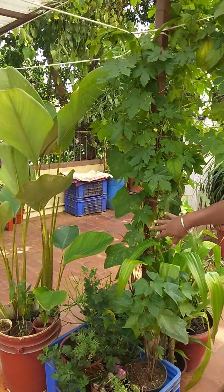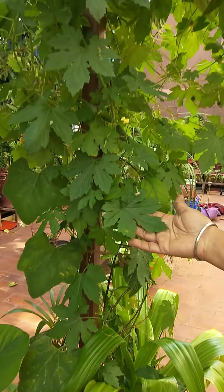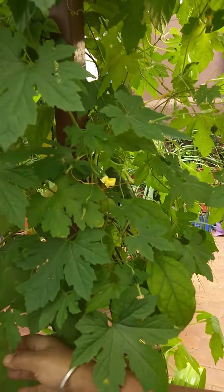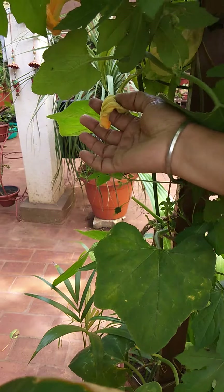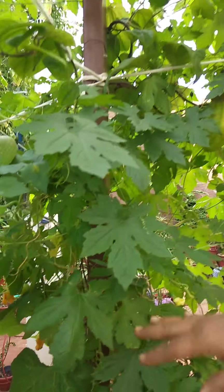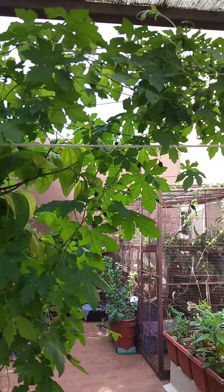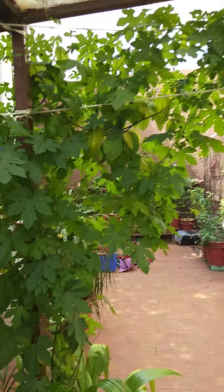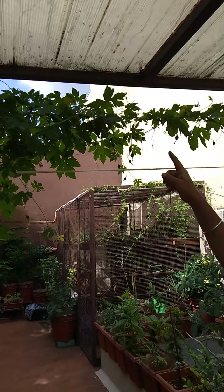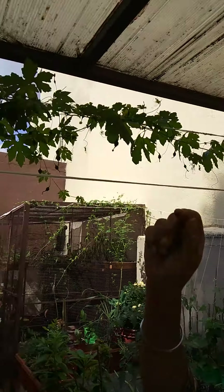If you see the plants here, minimum three to four plants I am growing together. This is bitter gourd, your pumpkin — pumpkin flowers you can see coming here. Another few days I can show you the fruits also. And your bleeding heart plant is also there. After reaching some height, I am directing them the horizontal way, so you can see bitter gourd everywhere.